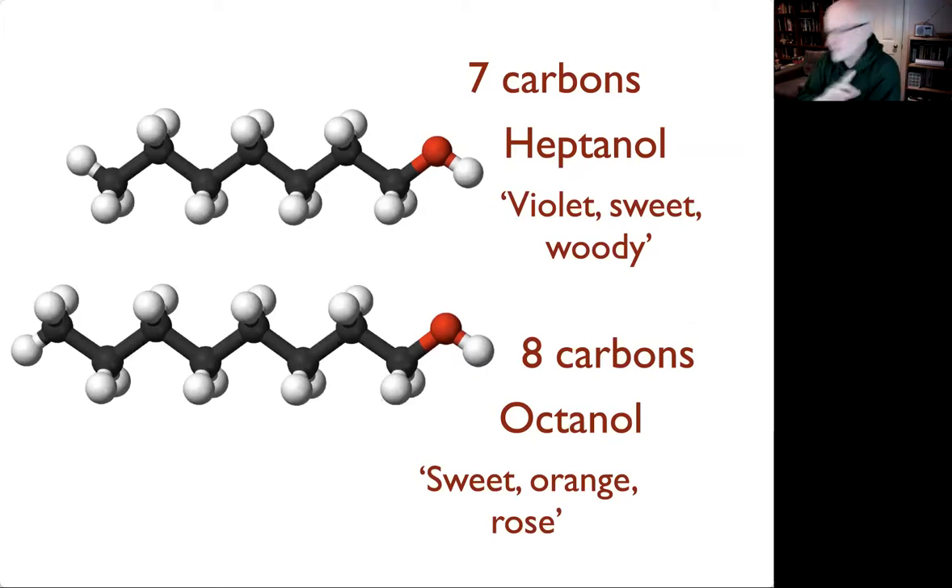Here's another example. I give people two alcohols — heptanol, seven carbons, which smells violet, sweet, woody — and you add one carbon molecule and it smells sweet, orange, rose. So the washing up liquid that says it's orange-scented contains octanol and nonanol. You can give these two molecules to people and they can tell the difference — they can't define it because they don't have any words, but they can smell the difference. That's down to a single atom of carbon.